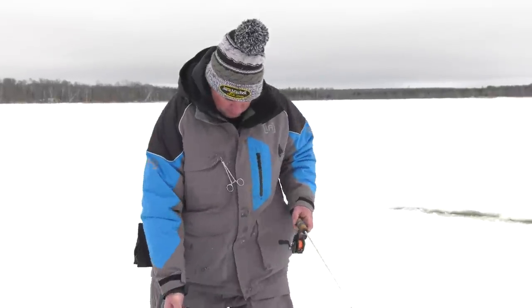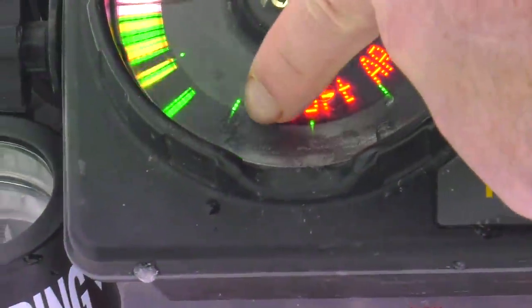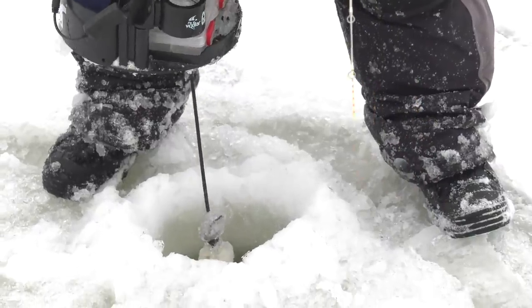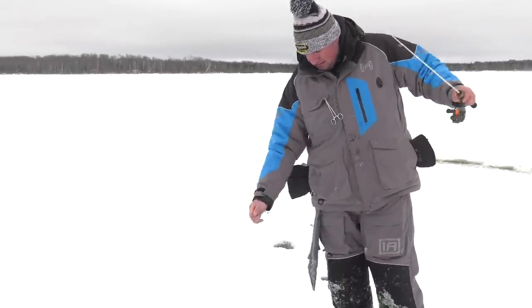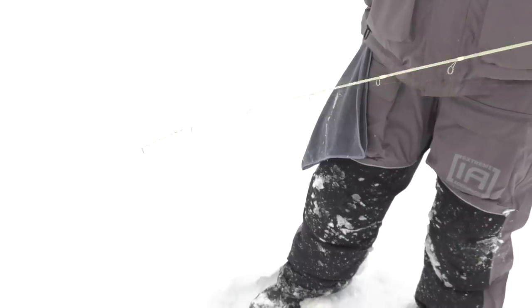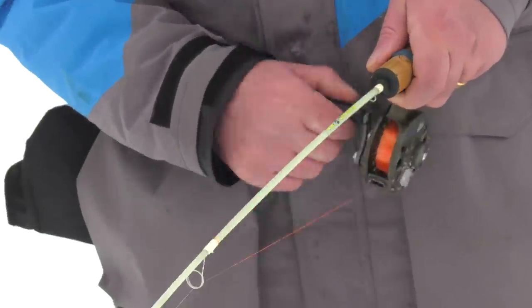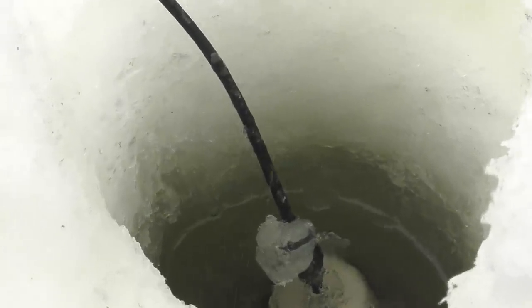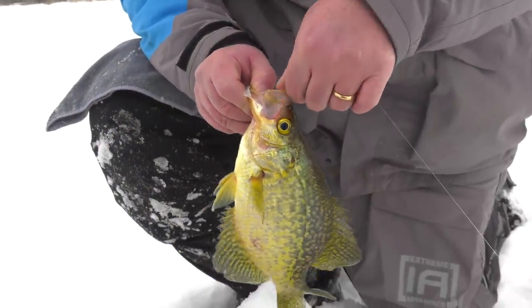I'm just hopping from hole to hole here. I'm going to turn my gain up a little bit and just rock that transducer back and forth. A lot of times what you'll do is you'll see fish on the edge of the cone angle — you can just sweep with it a little bit. There's fish in this hole right here. Some of these fish are just slack-lining me — they come up three, four feet to hit it. Got a face full of slush. Look at that — they're just eating these jigs. Beautiful.